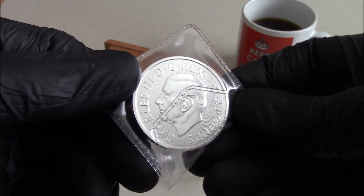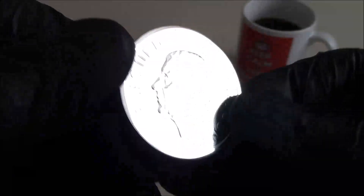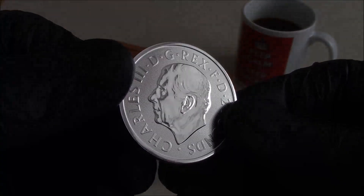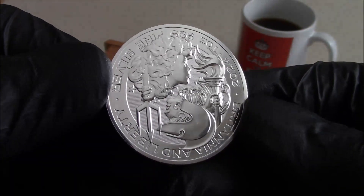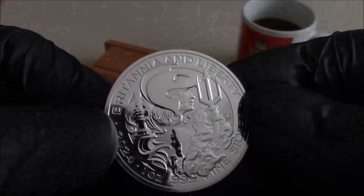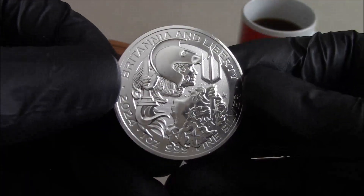That is the UK version of the Liberty and Britannia. Now I would have liked the US version as well, actually, because it doesn't have a certain person on it, but when I looked I could only see the proof ones for about $90. I'm not sure whether there was a bullion version in the US, but obviously it doesn't feature King Chuck. Anyway, there you have the British version — we've got Lady Liberty and Britannia.